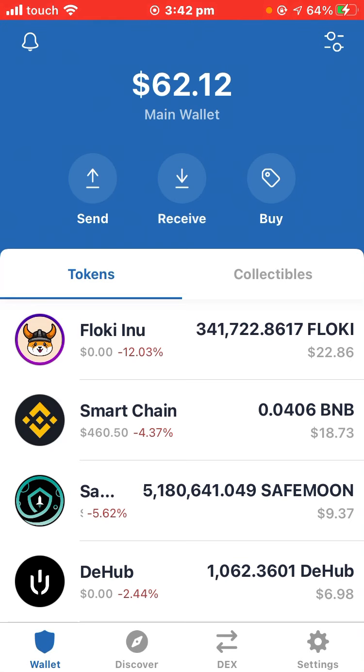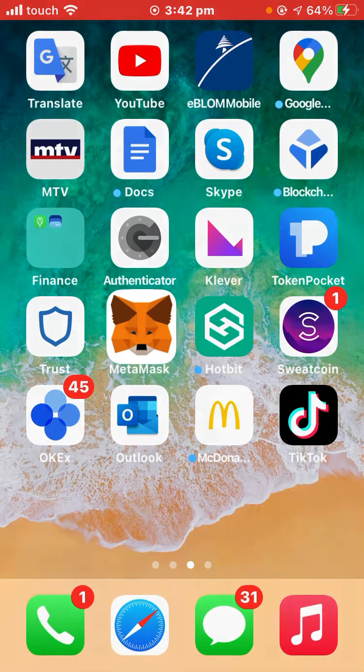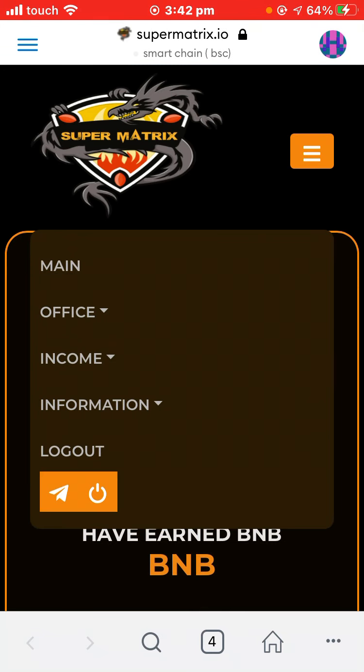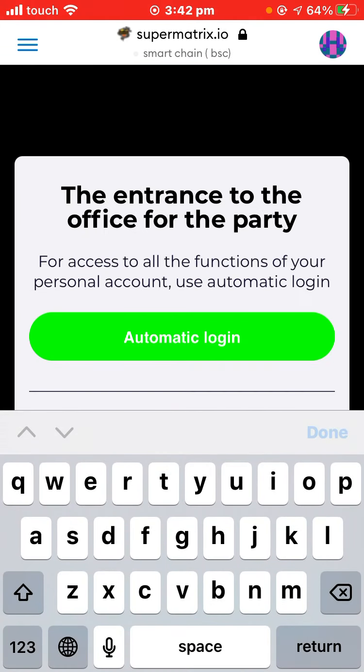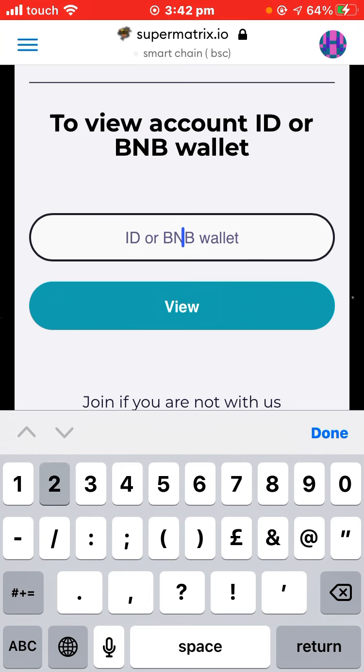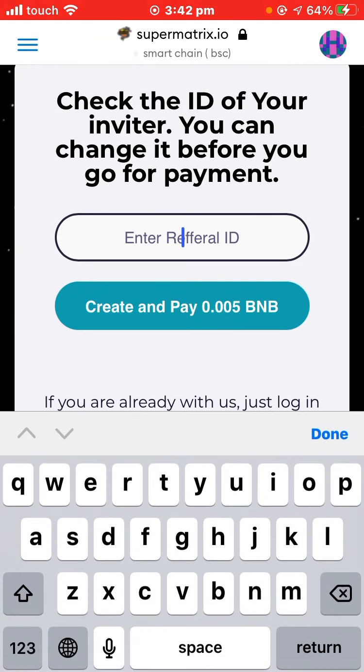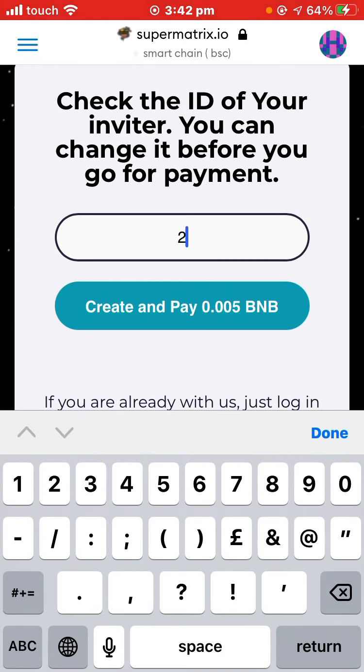I'm using iOS so I should use MetaMask, but if you have Android, use Trust Wallet's browser. Be sure to change your network to Smart Chain. Now let's move to the dashboard — first of all, go to your DApp browser and use this link to register.